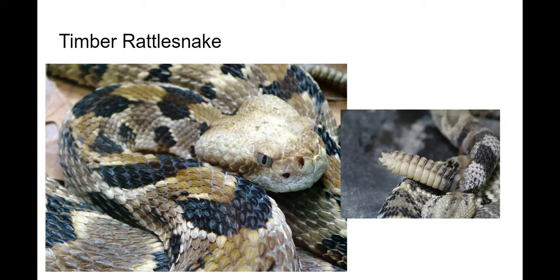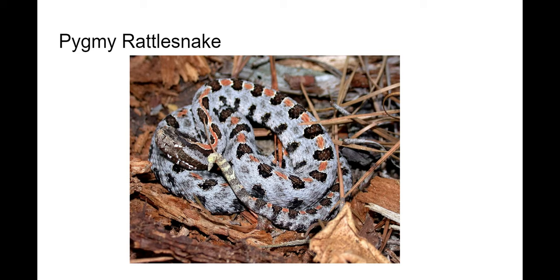Then the timber rattler — big thick snake again, with a big shovel-shaped head. Obviously the rattle is going to give it away. The rattle is used as a warning sign to say get away. We also have pygmy rattlers — they're called that because they're really small, with very bright coloration. A lot of them have this orange stripe on them and are usually a lighter color overall. They're very well camouflaged, and people usually see them when it's too late, so just be careful with those.